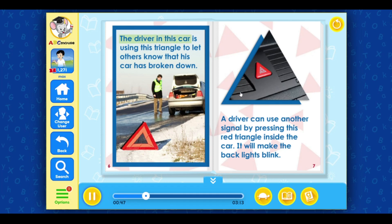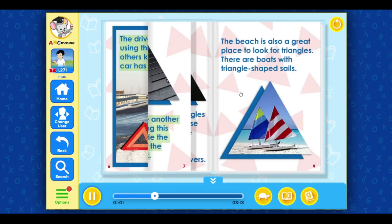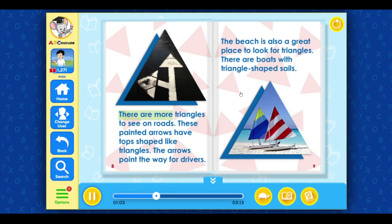The driver in this car is using this triangle to let others know that his car has broken down. A driver can use another signal by pressing this red triangle inside the car — it will make the back lights blink. There are more triangles to see on roads. These painted arrows have tops shaped like triangles, and they point the way for drivers.